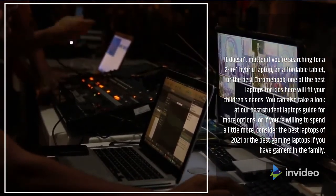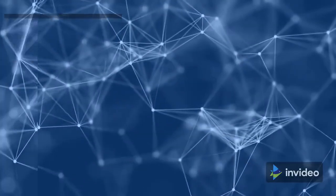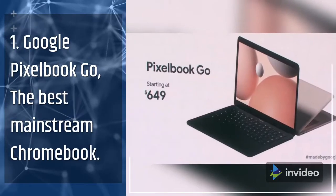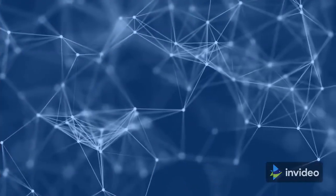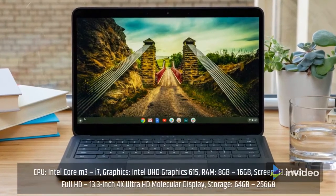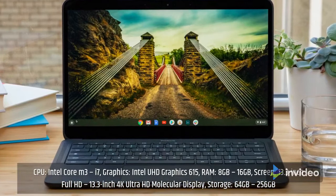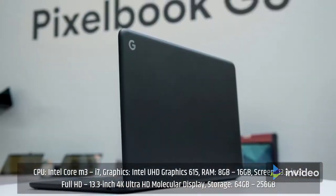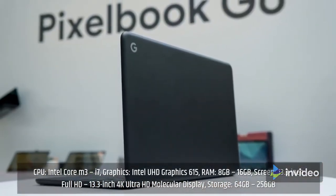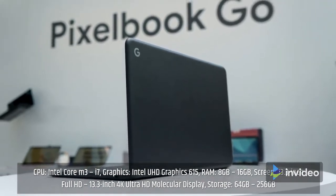1. Google Pixelbook Go — the best mainstream Chromebook. Specifications: CPU: Intel Core M3 to i7; Graphics: Intel UHD Graphics 615; RAM: 8GB to 16GB; Screen: 13.3-inch Full HD or 13.3-inch 4K Ultra HD Molecular Display; Storage: 64GB to 256GB.